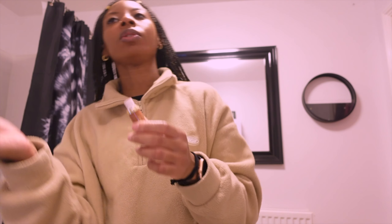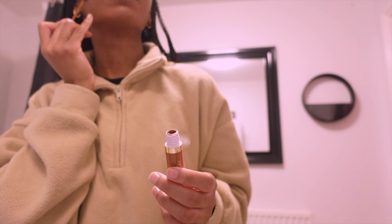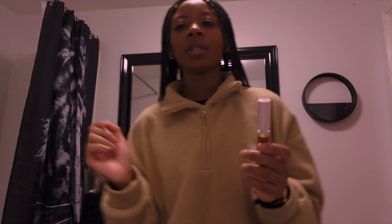On a work day I just do foundation, blusher, a bit of powder, then eyebrows and mascara — I just keep it really basic. I'll do a little bit of contour today, and I might put some lashes on as well.